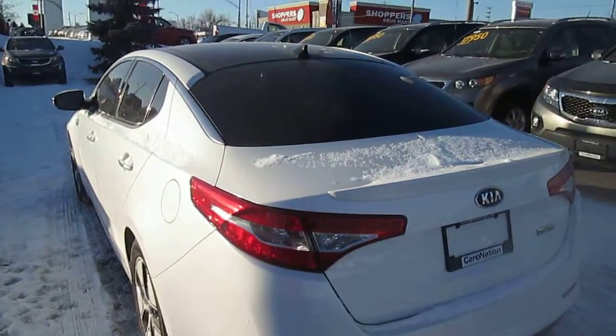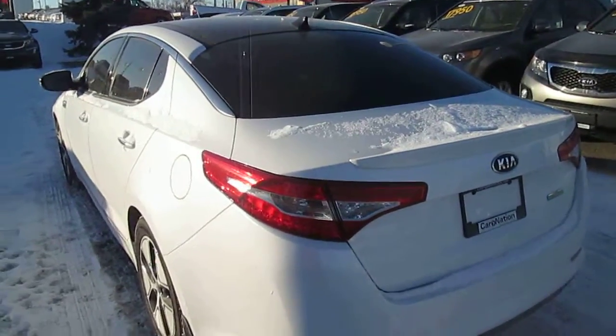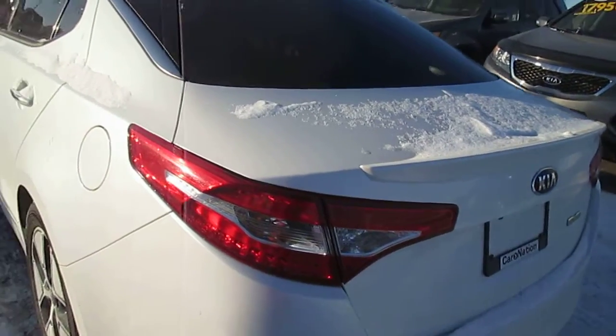Welcome to Georgetown Kia, my name is Len Hagen and this video is for Janice. Hey Janice, I thought I'd shoot a YouTube video of that Kia Optima hybrid that you're interested in.